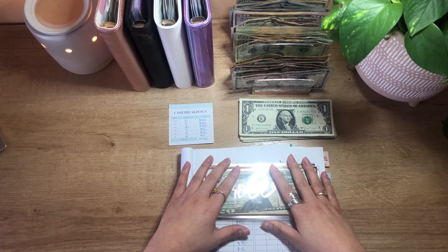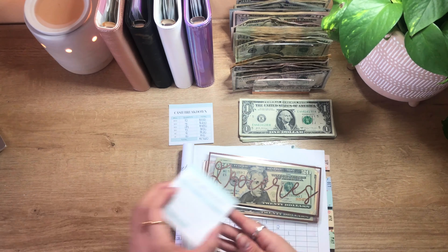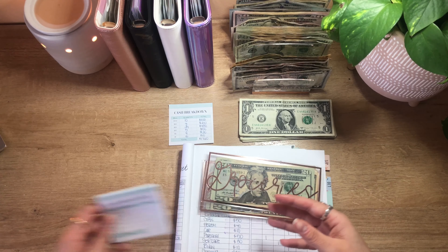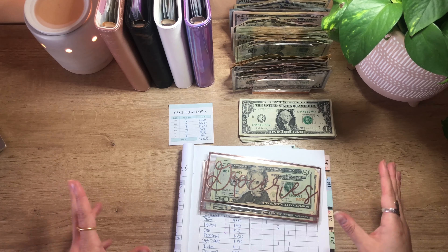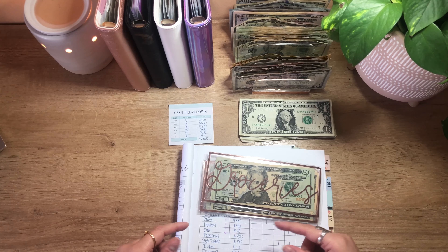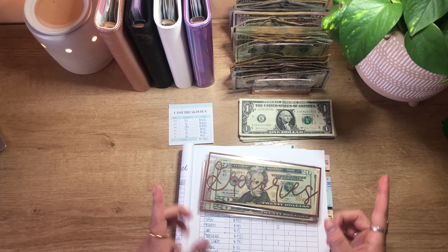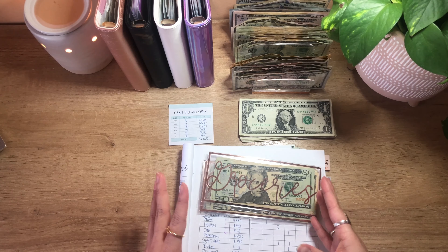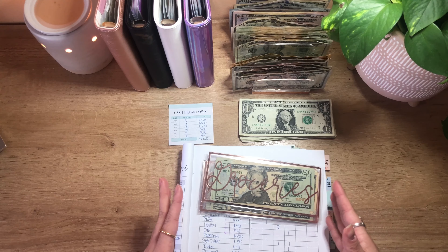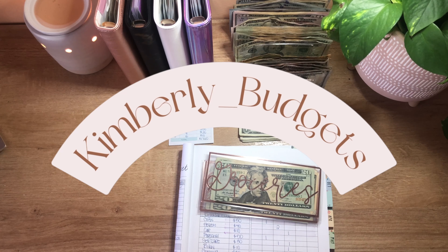Before we jump in, I have a few updates. First, my cash breakdown sticky notes are officially back in stock. Y'all are amazing and keep selling me out of them completely, so if you want to buy them, grab them while you can — link is in the description. Secondly, and also just as exciting, I joined TikTok. I'm going to be sharing some short behind-the-scenes and budgeting tips on that platform, so make sure to follow me at Kimberly Budgets — I'll also drop that link in the description.